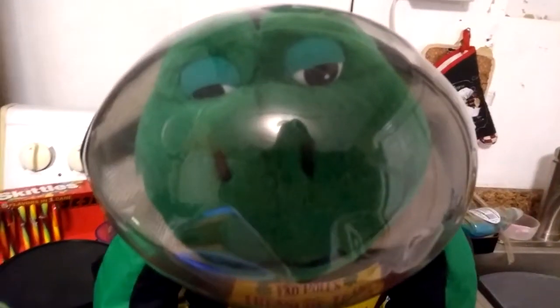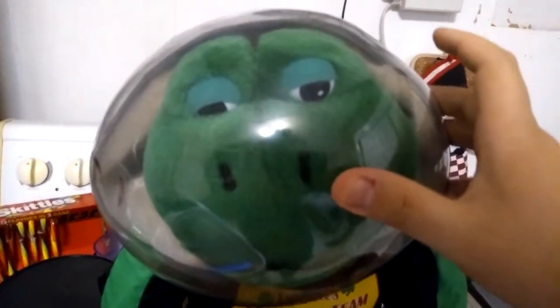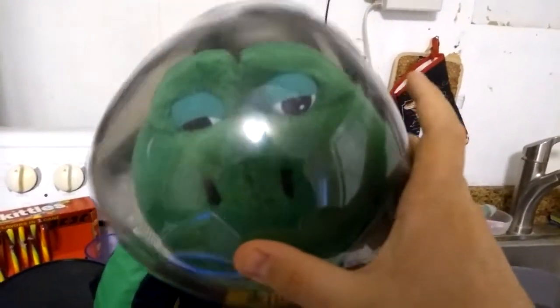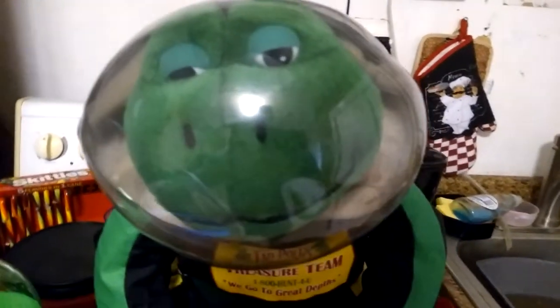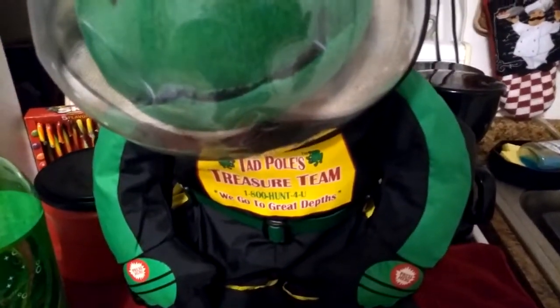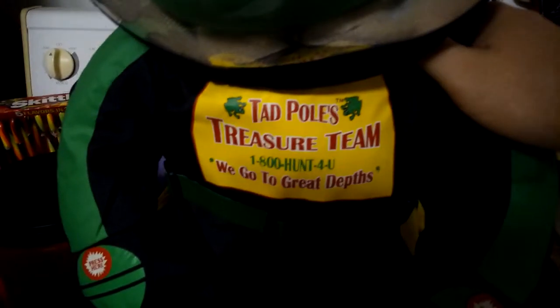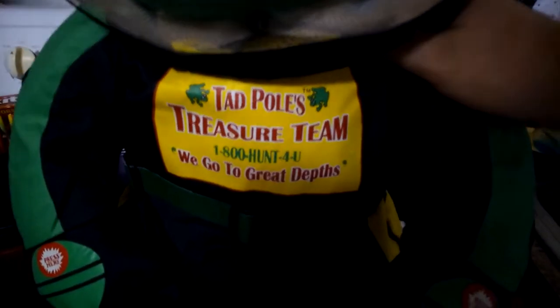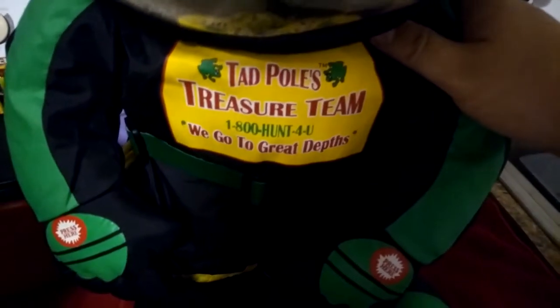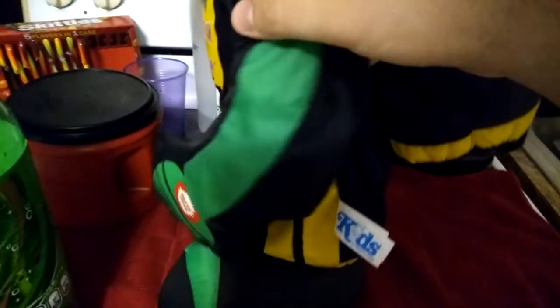Here's a close-up look at the character — there's Tadpole himself in his scuba suit. I think this was a little bit more rounded when it was brand new, because this item is well over 20 years old — it's going to be 23 years old this year. He actually still looks pretty good for his age. There's no deterioration on the sign here either. It says 'Tadpole's Treasure Team, 1-800-Hunt-For-You, We Go to Great Depths.' You can see the two buttons with different sequence activation points and the heavy weighted feet.